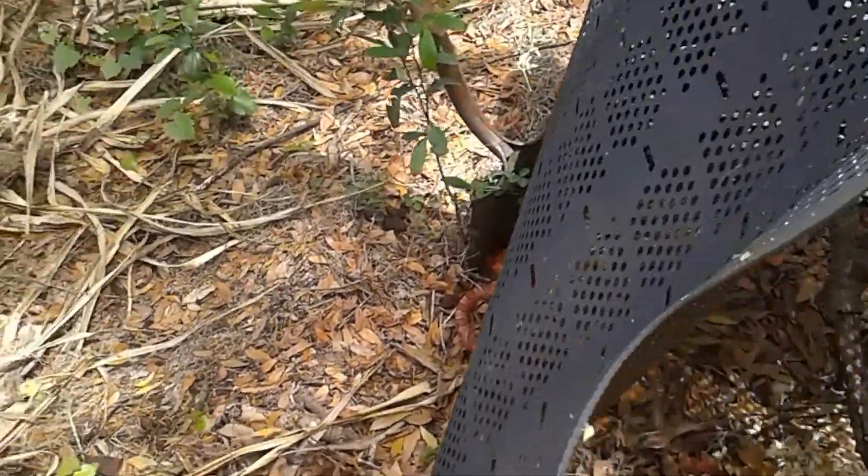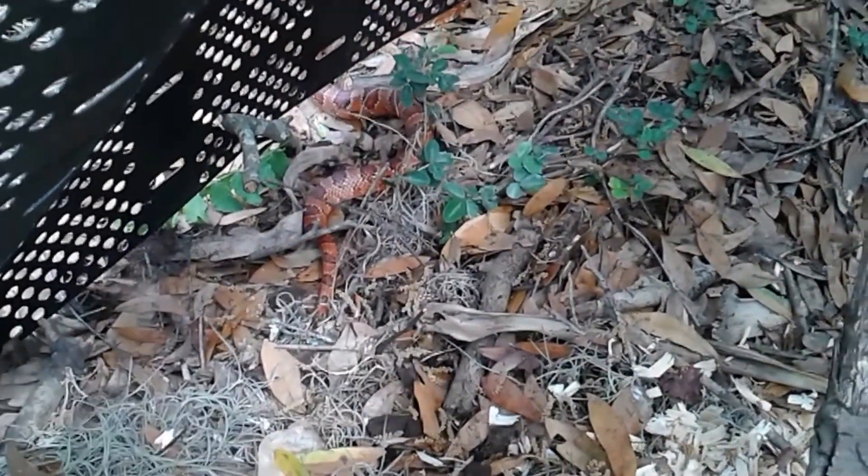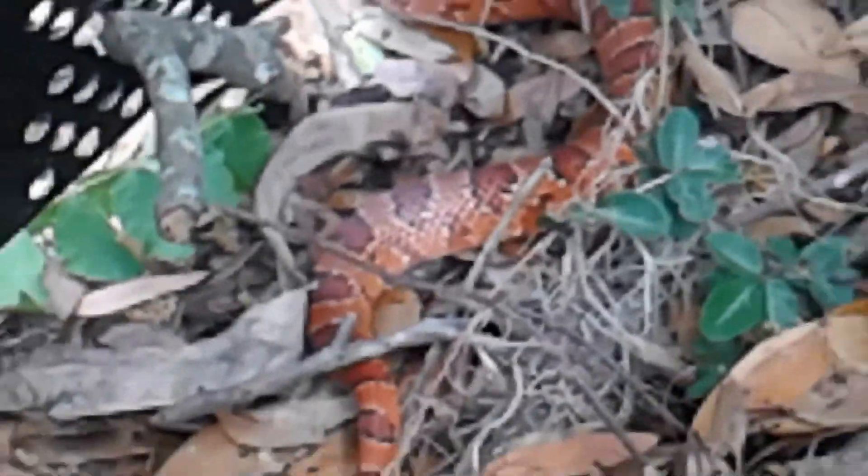I was coming out here — I was dealing with chickens or something — and I came in here with a compost bin and I saw something orange in the compost bin. I'm like, I didn't put something orange in the compost bin. See it? That, I think, is called a rat snake.